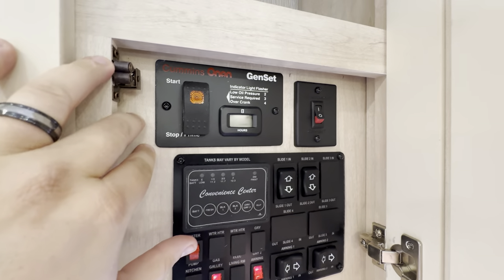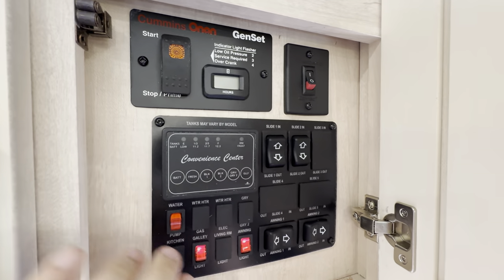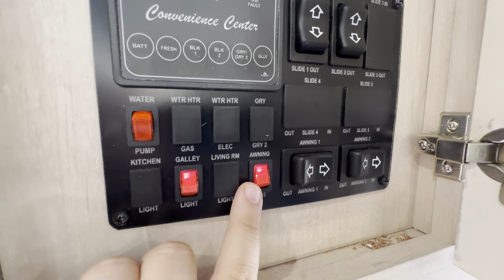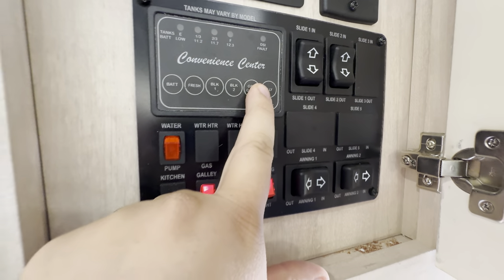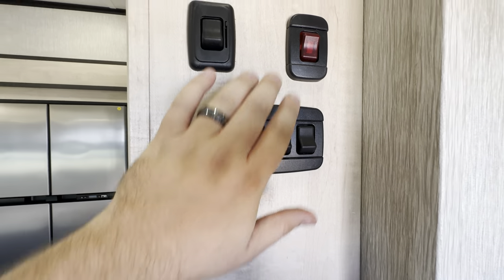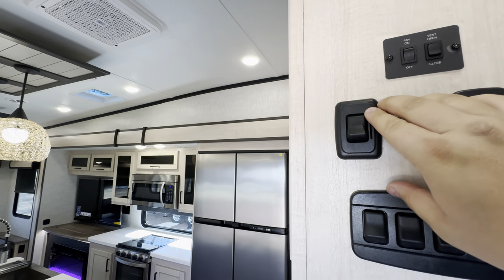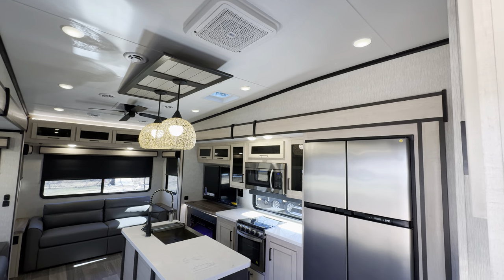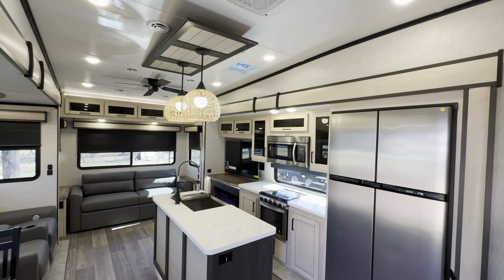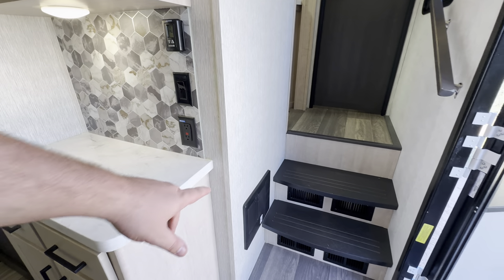To start the generator, hold stop or prime for five seconds, then flip to the start button. You also have controls for the slides, two awnings, pendant lighting, and awning lighting. One panel lets you check all your tank fills. The other control area handles all the lights and the fan above the oven, with a dimmer feature — great for ambient movie mode lighting.